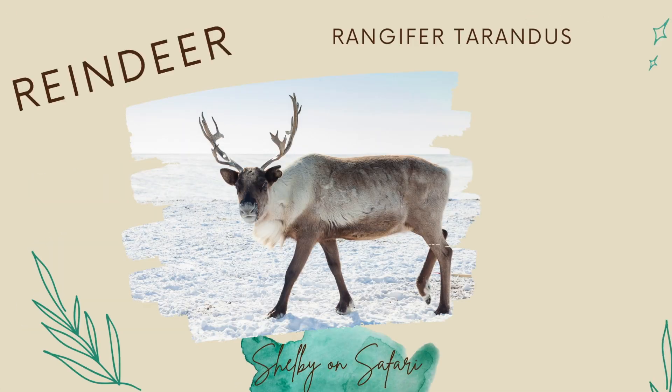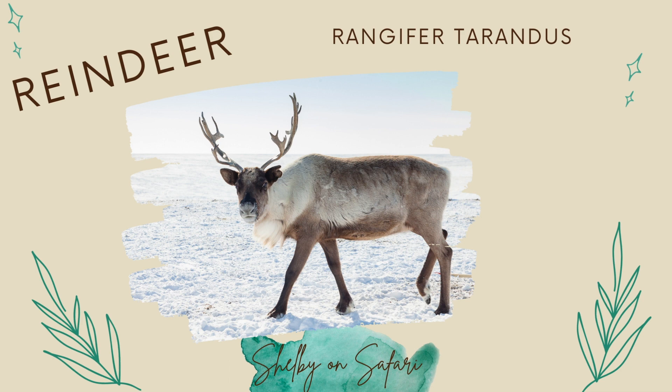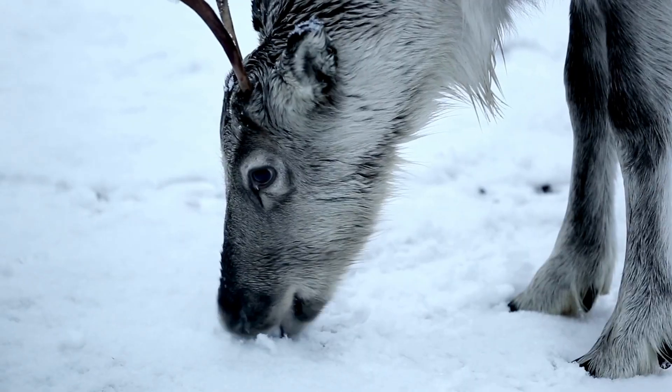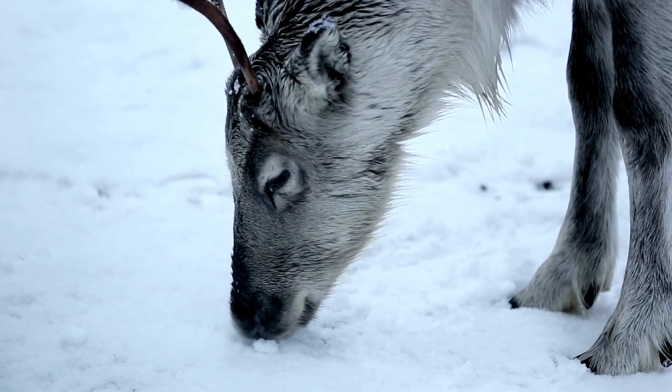First up, the eyes of reindeer — or caribou, depending where in the world you're at. Those reindeer that live in the Arctic Circle have to handle a huge range of light levels, from 24 hours of sunlight in the summer — which sounds lovely — to 24 hours of darkness in the winter. Not so nice. So their eyes have real powers to handle those extreme light levels.